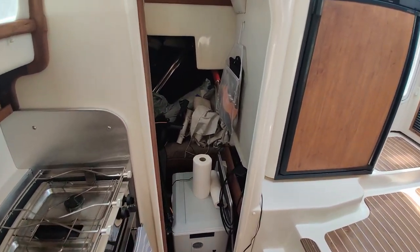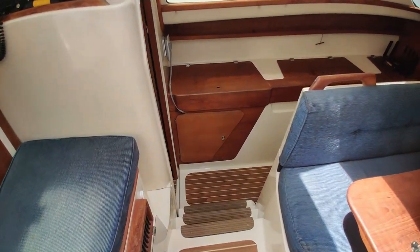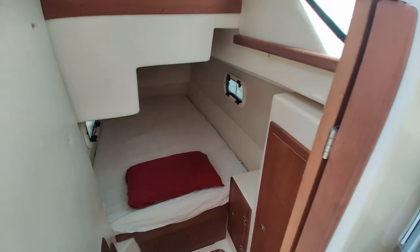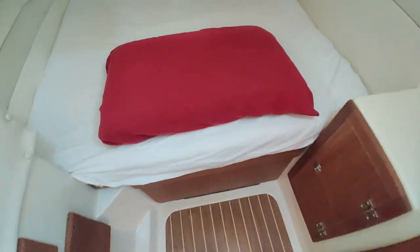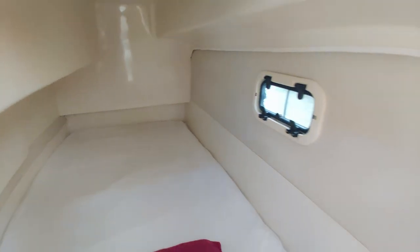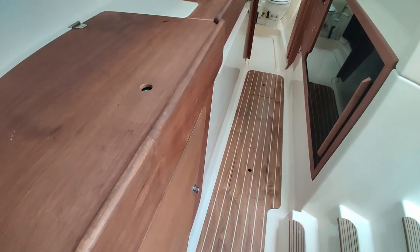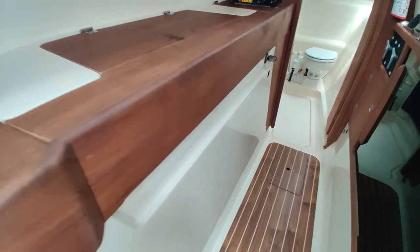An executive decision was made to sacrifice one cabin for storage, so just pretend it isn't there. The layout is mirrored on either side, so that stateroom is pretty much identical to this one. This is a three-cabin, one-head layout.